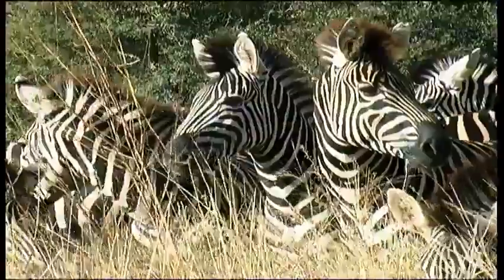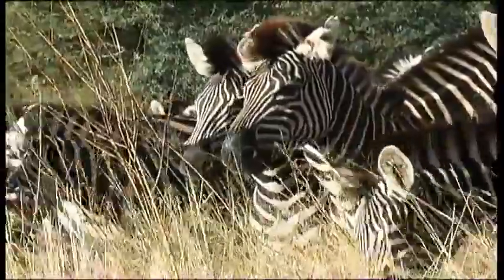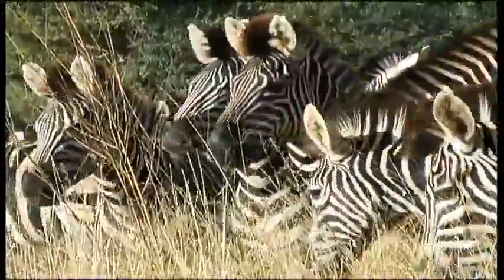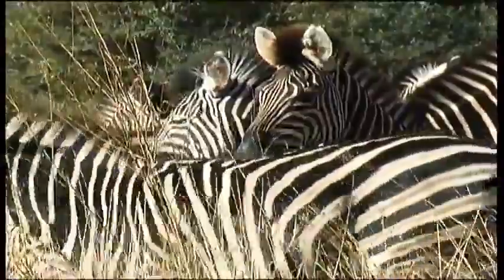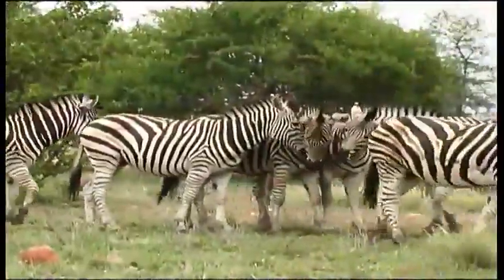Single foals are born, most in the summer season. The foals can walk within minutes of birth and run after an hour. Zebras prefer to eat short grass and need a plentiful grazing supply. They also eat leaves and twigs, and are very dependent on a ready supply of water.